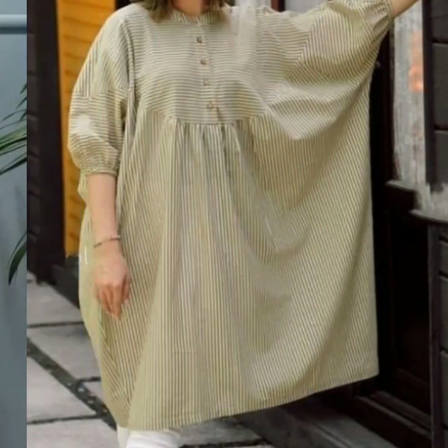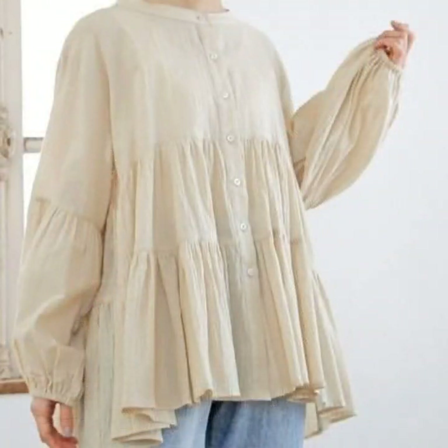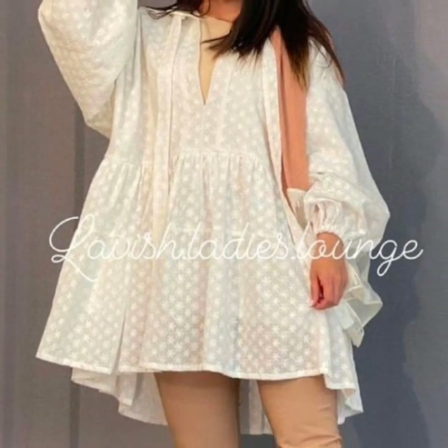If you want to be updated with the latest fashion, ladies' dress designing ideas — my channel is all about ladies' fashion. You will find hundreds of new designs and hundreds of new ideas daily on my channel.